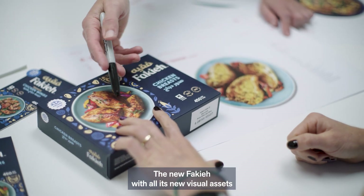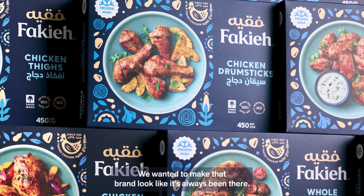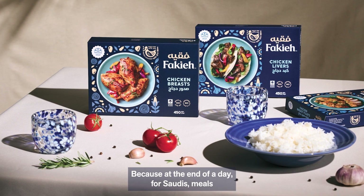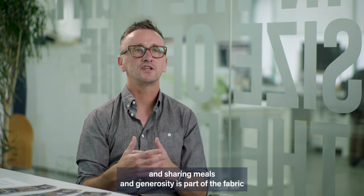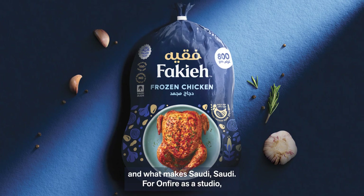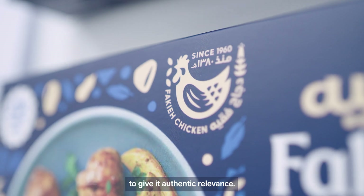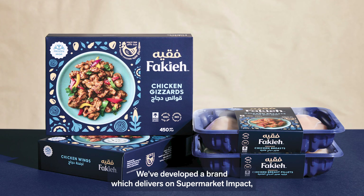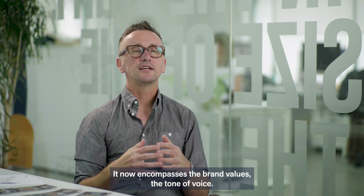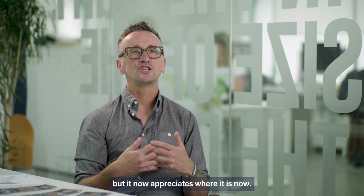The new Fiqui, with all its new visual assets, has more than anything a sense of pride. We wanted to make that brand look like it's always been there — the foundation, the backbone of what families can rely on to make their meals. Because at the end of the day for Saudis, meals and sharing meals and generosity is part of the fabric and what makes Saudi, Saudi. For On Fire as a studio, we're very proud of what we've managed to do — to really breathe life into this brand, to give it authentic relevance. We've developed a brand which delivers on supermarket impact, but is also proudly Saudi. It now encompasses the brand values and tone of voice. It acknowledges the heritage and where it came from, but it also appreciates where it is now.